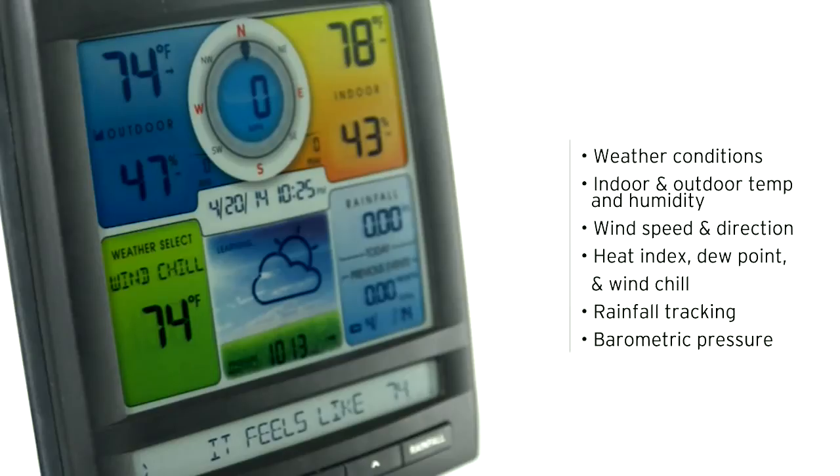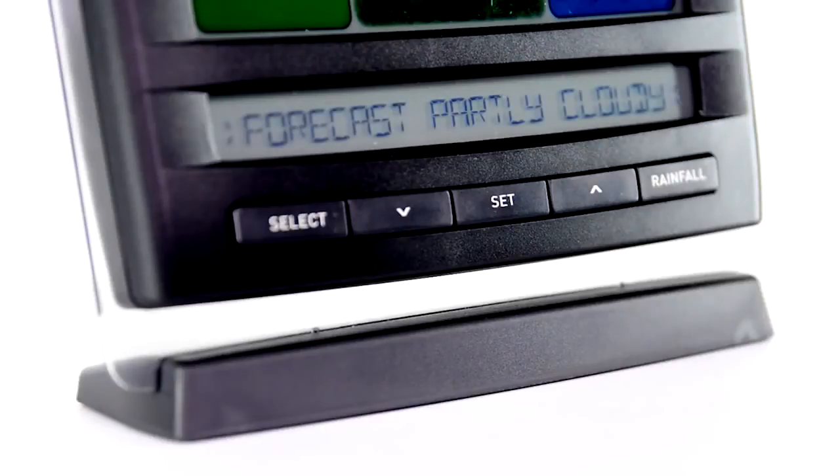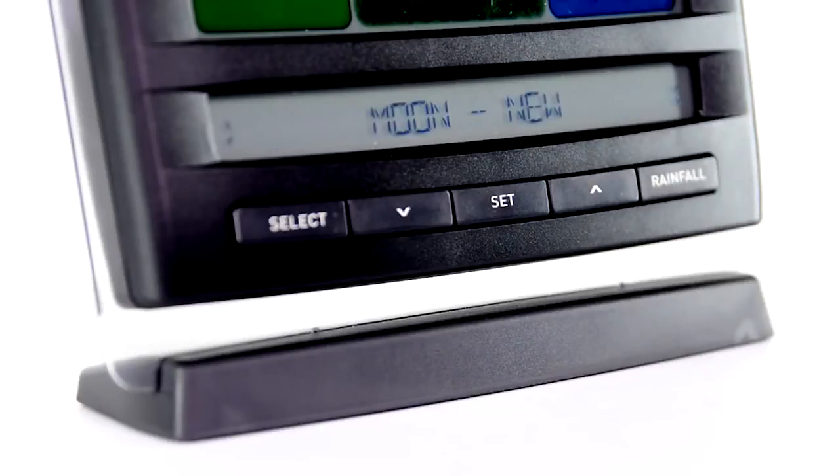Rainfall tracking by day, month, year, and over all time, barometric pressure, a weather ticker that streams real-time data including moon phase, indoor comfort level, feels like temperature, and more.